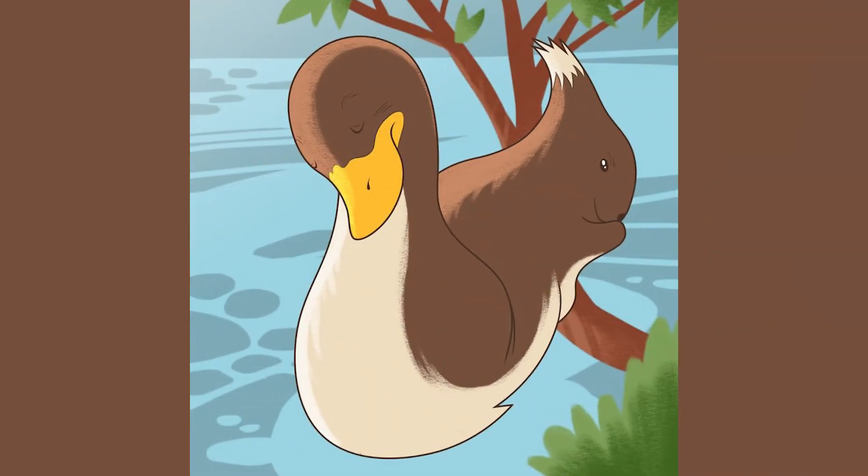On our screen right now we have two different animals. Are you able to see both of them? Comment down below what two animals you see and then I'll reveal the answer. Did you see the duck or the squirrel, or did you see both?